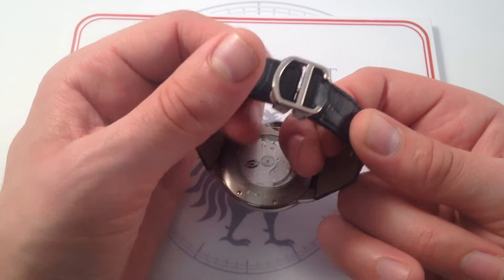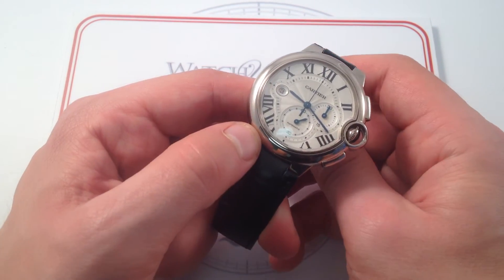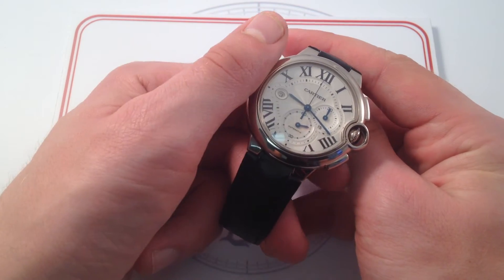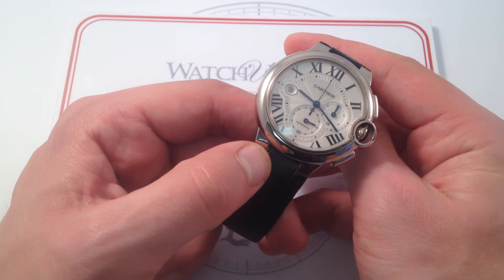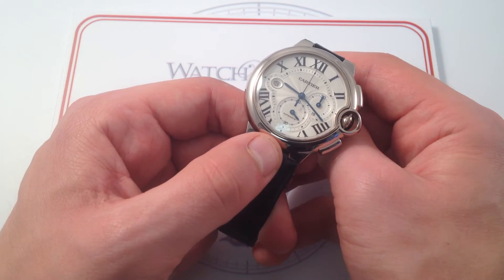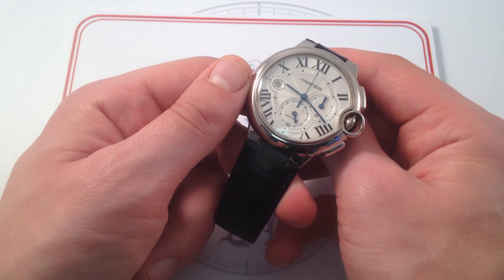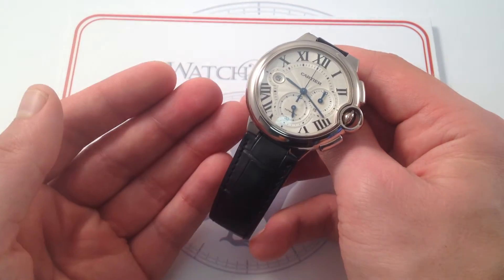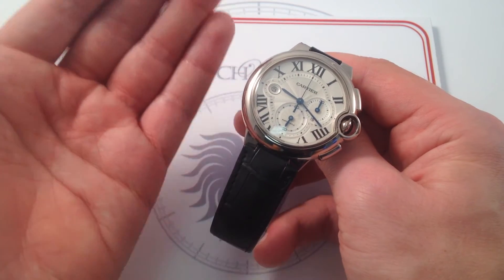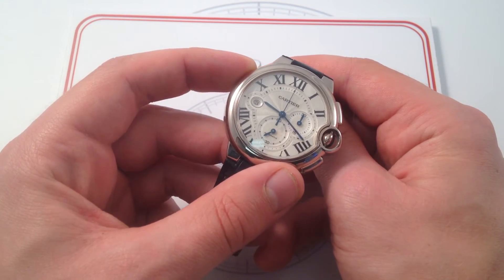But in many other respects, the Ballon Bleu, despite its 2006 debut, feels like a watch that Louis Cartier would have designed. Its look is so seamlessly integrated into the Cartier catalog that it looks and feels as though it could have been a contemporary of the Santos, the Tortue, the Tank, the Pasha — in that first half of the 20th century when Louis Cartier elevated the brand from renowned jeweler to style-setter, trend-setter, tastemaker in the watch sector. And the Ballon Bleu really continues that theme in the present day.